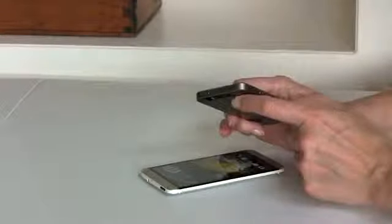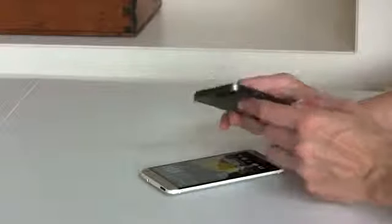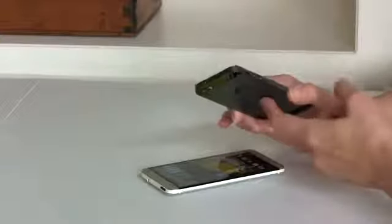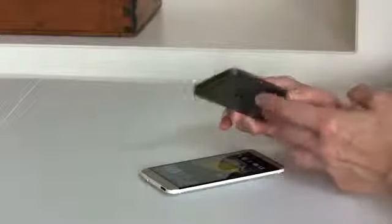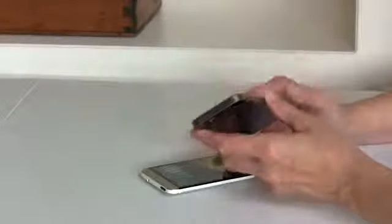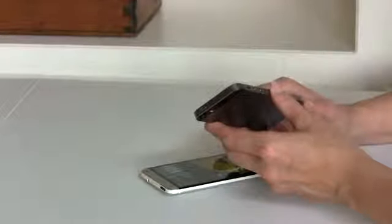Speaking of accessories, that's still a major selling point for the iPhone. There's an enormous ecosystem: cases, speakers, clock radios with Lightning port connectors, stereo speakers, IR remote TV blasters — a huge variety of options. There are far more accessories available for the iPhone than for the HTC One.